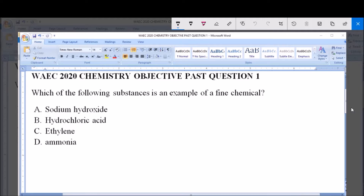Which of the following substances is an example of a fine chemical? A. Sodium hydroxide. B. Hydrochloric acid. C. Ethylene. D. Ammonia.